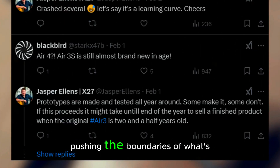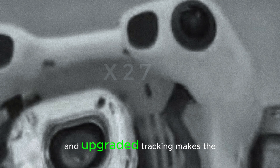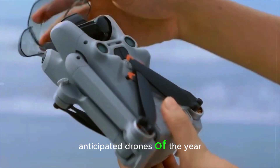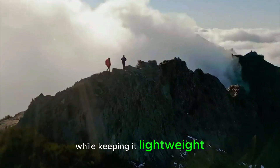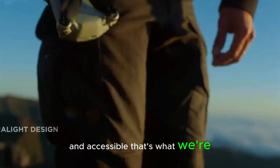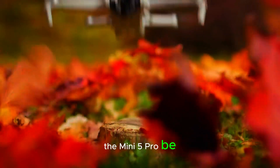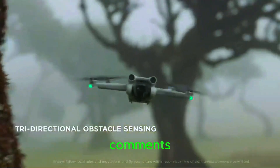DJI is once again pushing the boundaries of what's possible in a mini drone. The potential for LiDAR, stronger motors, and upgraded tracking makes the Mini 5 Pro one of the most highly anticipated drones of the year. But can they balance all these features while keeping it lightweight and accessible? That's what we're eager to find out. What do you think — will the Mini 5 Pro be a must-buy or just a minor upgrade? Let us know in the comments.